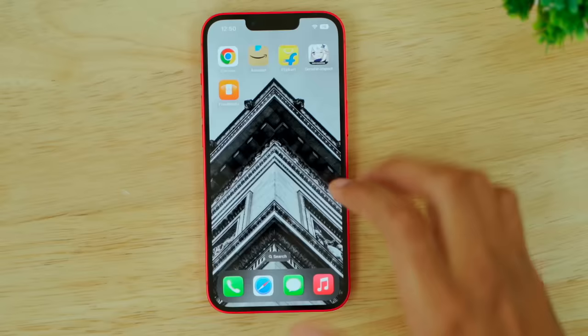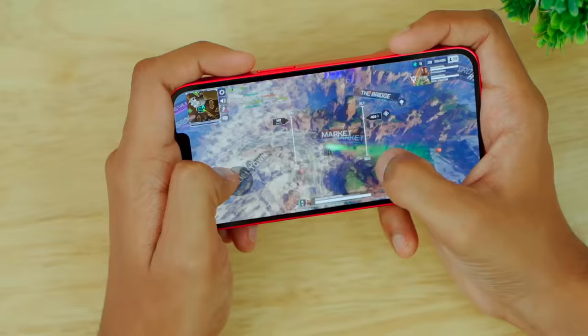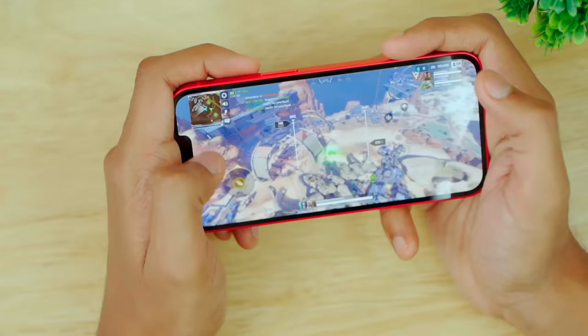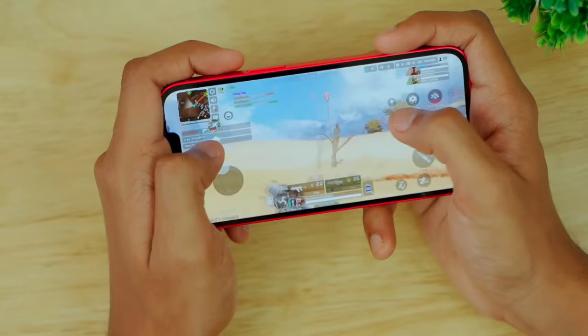Let's play some games. The speakers are very loud — the iPhone's speakers are very high quality, though they're the same as before. The graphics and gameplay run great. Looking at the settings, we can push Extreme HD Ultra graphics. It's very high performance. I don't see any lag or frame drops.